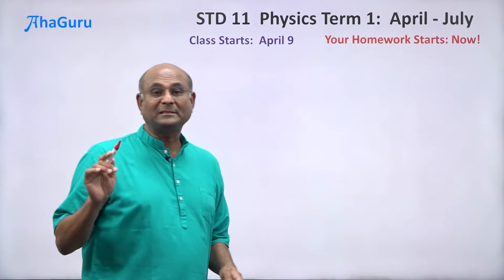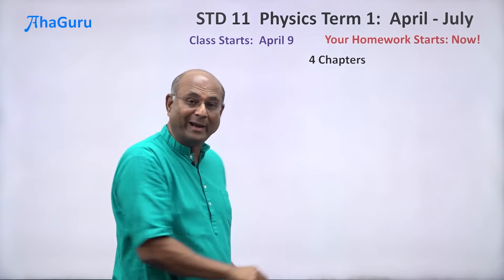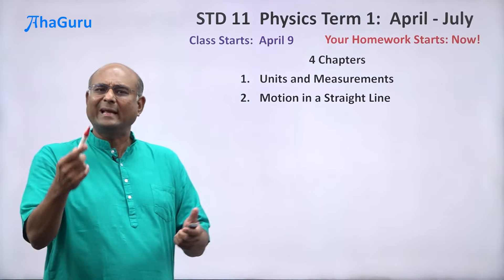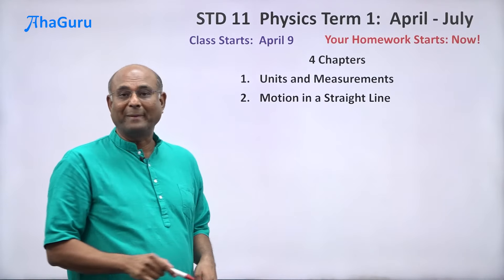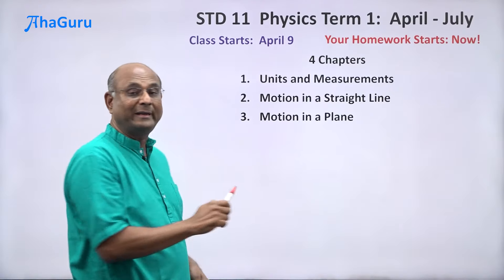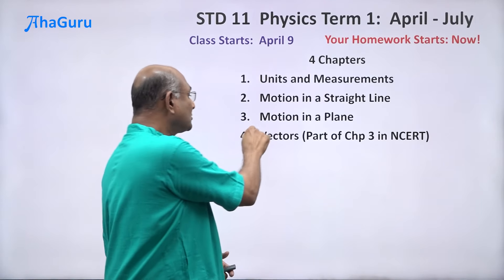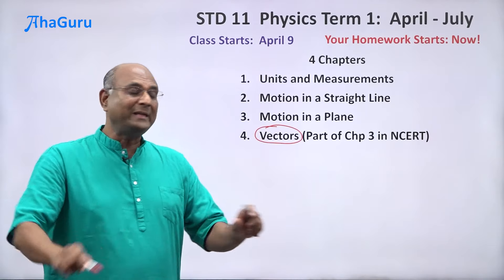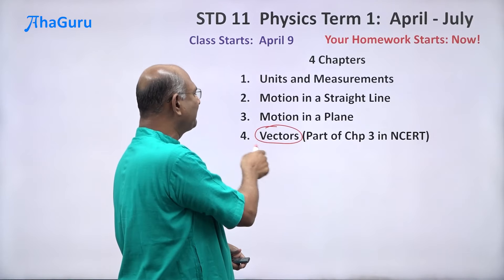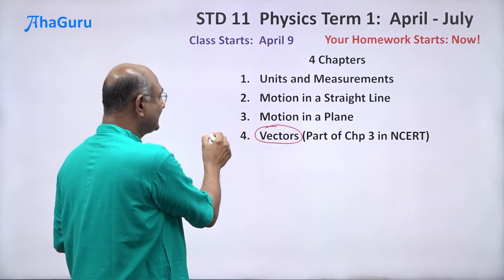There are four chapters to complete in term one. The first chapter is units and measurements. The second is motion in a straight line — you have already done this in 9th standard, but this will be a lot more intensive. The third chapter is motion in a plane, which is a new and big chapter. I am going to take one very important part from motion in a plane — vectors — and treat it as the fourth chapter. Vectors will be used in every chapter after the third: Newton's laws, work and energy, and every chapter that follows, including in 12th standard.